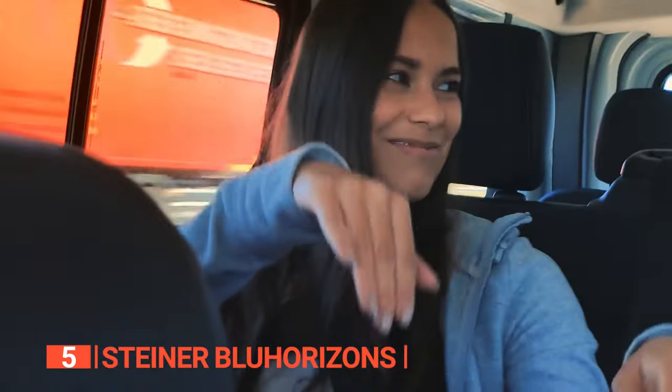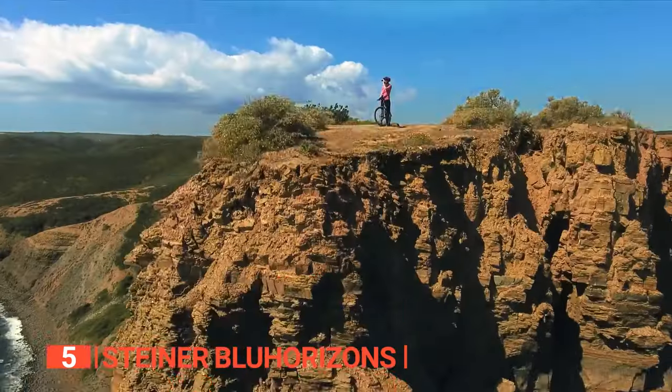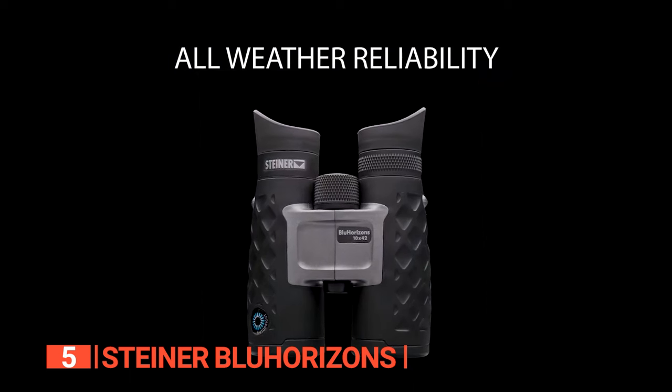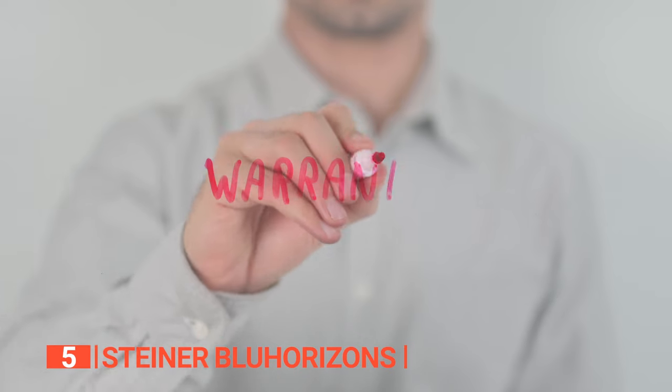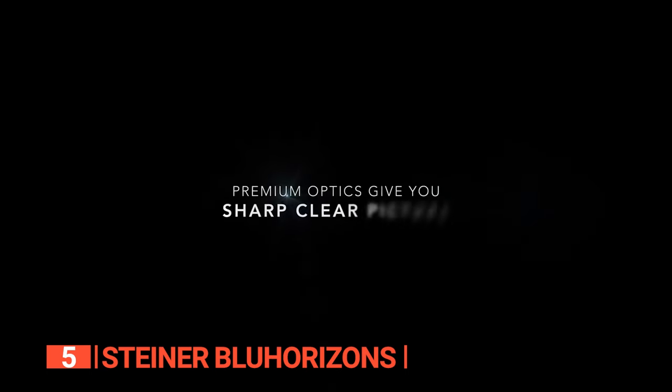Whether you're a nature enthusiast, sports aficionado, or concert devotee, these binoculars elevate your viewing experience. They're waterproof, promising performance in all weather conditions. With Steiner's Heritage Warranty, you can trust in their quality and durability. These binoculars unlock clear, more immersive outdoor experiences.